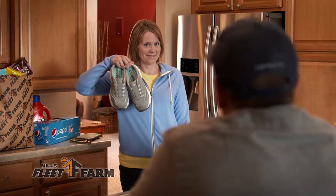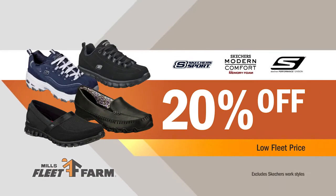Kick off the spring season with new Skechers footwear. Get the latest styles and colors. Save now — they're 20% off.